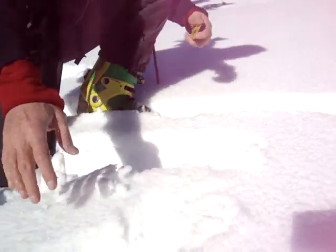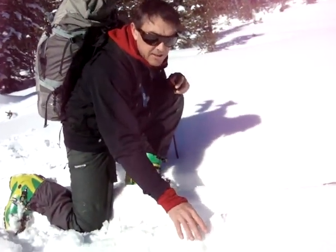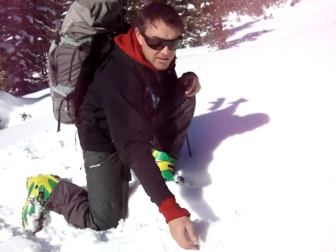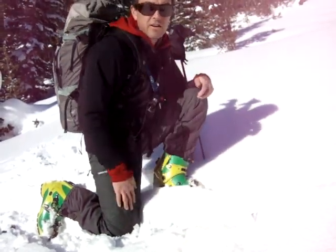We've got some long-wave radiation loss which is keeping the snow surface really cool, but enough short-wave is coming into the snowpack to where it's melting the snow right underneath it.